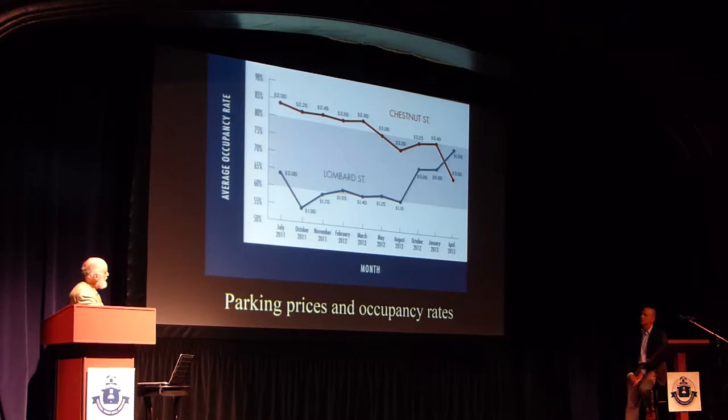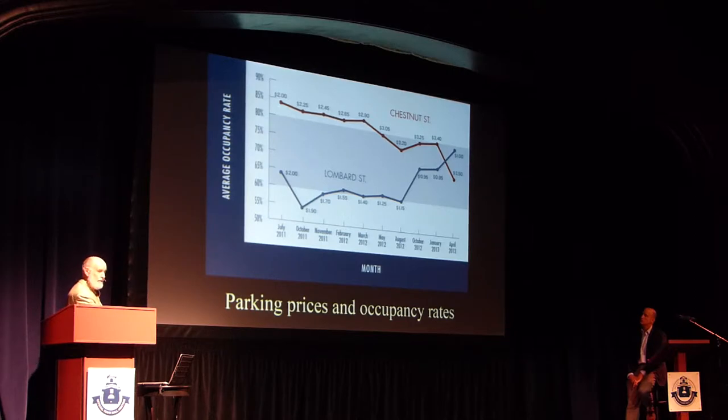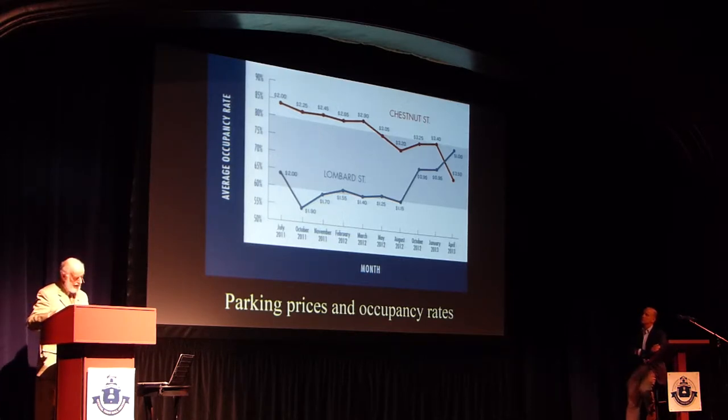Here are two parallel blocks — five blocks of two parallel streets, just one block apart. Both started at $2 an hour. The lower street, Lombard, was under-occupied, so they began reducing the price. It stayed quite low; some blocks were still under-occupied. Finally it got down to $1 an hour and then moved right into the desired range. The top street was a more popular area — more occupied at about 85% — so they kept nudging the price up. You can't say people don't respond to prices; the changes are very gradual, and it takes patience and many small adjustments to achieve the desired outcome.